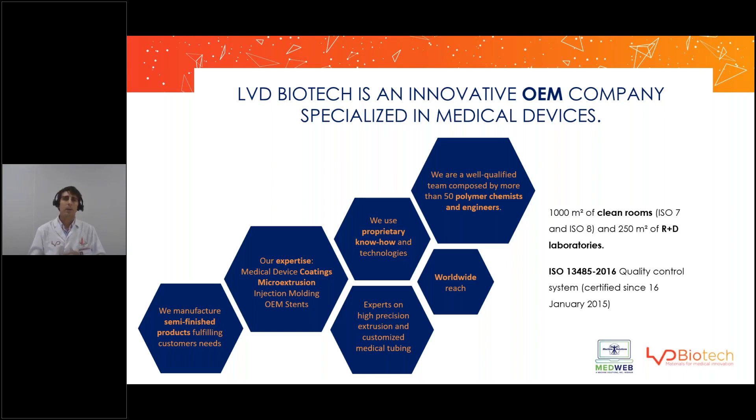LVD Biotech is an innovative OEM company specialized in medical devices, specifically semi-finished parts such as stents, medical tubing, and also coatings — hydrophilic coatings and drug-eluting coatings. What makes us different from other companies is our vertical integration: we design and manufacture all the raw materials such as the polymers and the formulations used in our coatings.